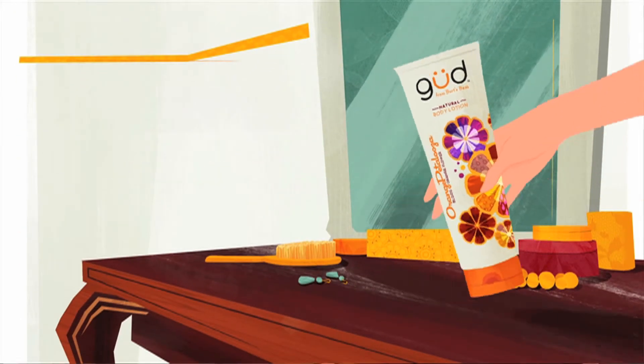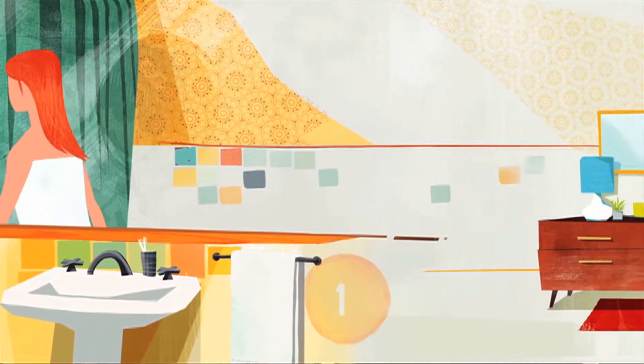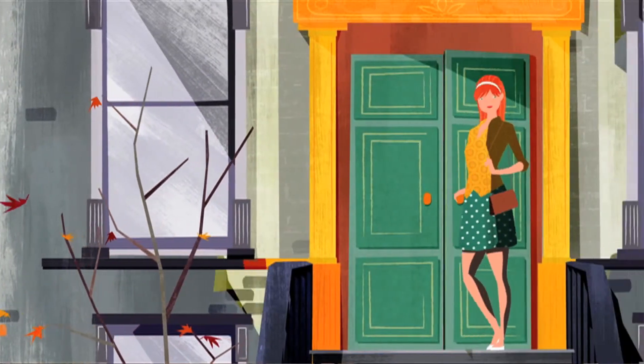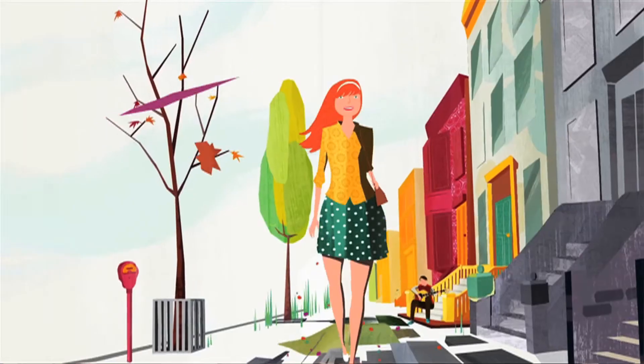We created a 90-second animated video that told the story of a young woman putting on Good body lotion at the beginning of her morning, and then walking to work and transforming the world around her in fun and fragrant ways. The creative brief that we worked on was that wherever Good goes, Good happens.